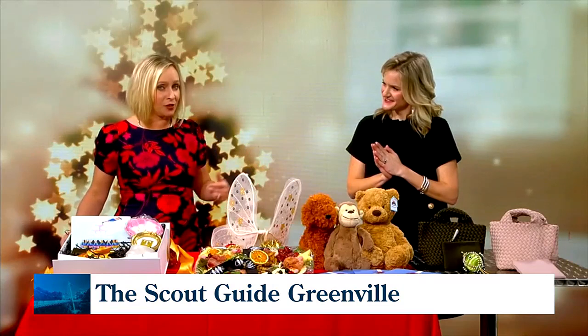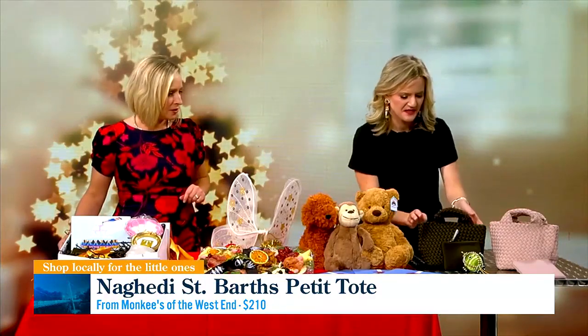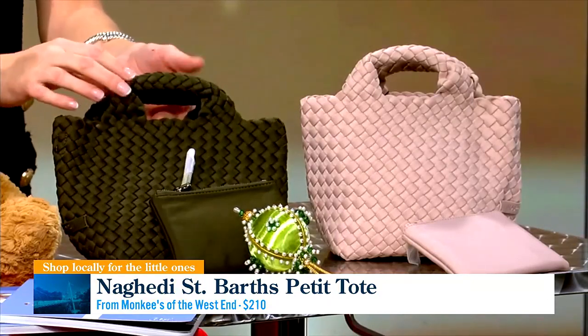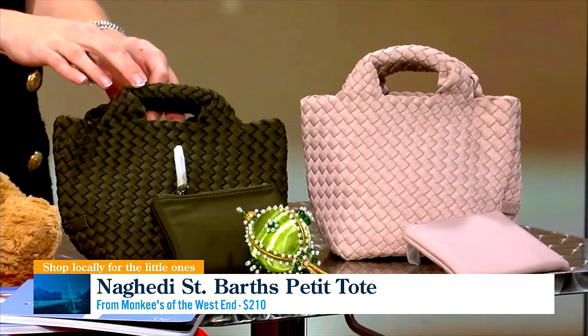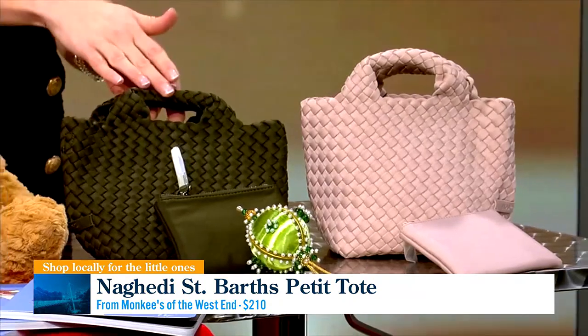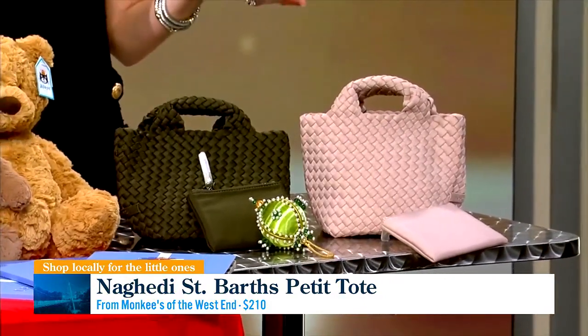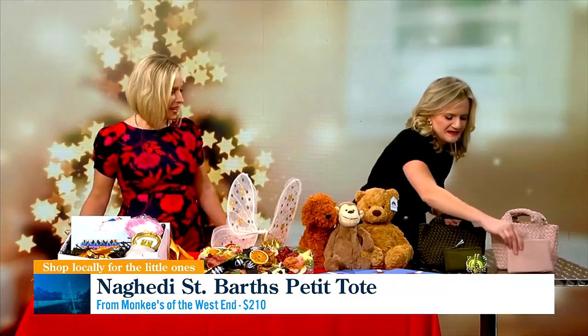This time we're covering gifts for little ones and then good ideas for hostess gifts. Starting with these cute little mini totes from Monkeys — they have many different colors. This is by Nighetti, and how cute is it if you have matching mommy-and-me little purses? They have the big versions for the moms as well. It just makes your daughter feel a little more grown up, and she can carry it around and put her little everything in this little bag. It's a beautiful bag and a really fun gift for the littles.